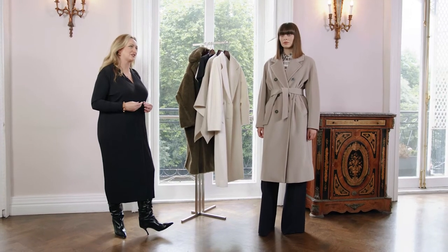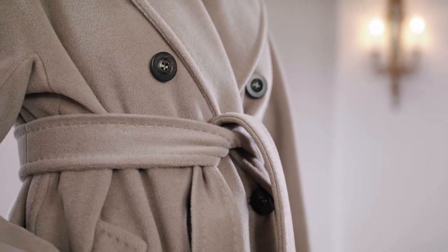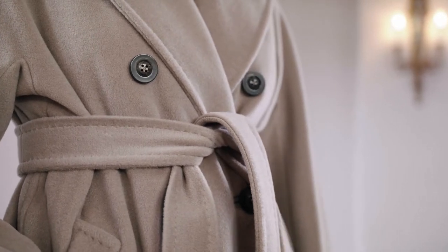It's made from pure wool and cashmere and it has a gorgeous cocooned silhouette with a double-breasted feature and a self-tonal belt.